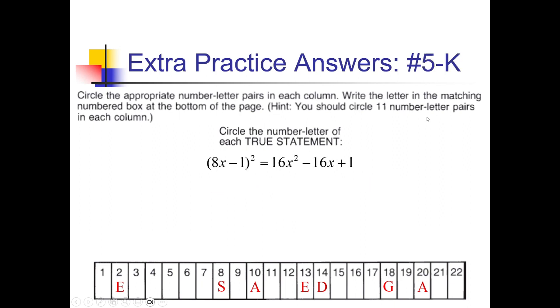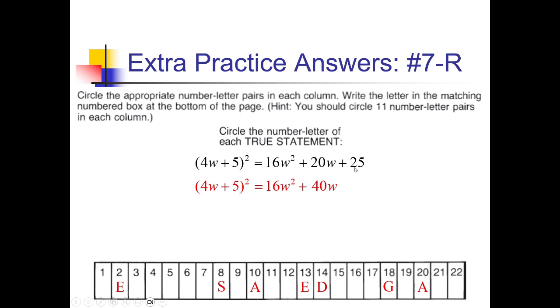For 5-K, 8x squared is 64x squared — not 16x squared, so this is already false. Continuing: 8x times negative 1 is negative 8x, doubled is negative 16x, which matched; and 1 squared is positive 1. But that first part makes this false, so we move on. For 7-R, 4w plus 5 squared: 16w squared; 4w times 5 is 20w, doubled is 40w; and 5 squared is 25. The 20 and 40 are mismatched, so this is false too.